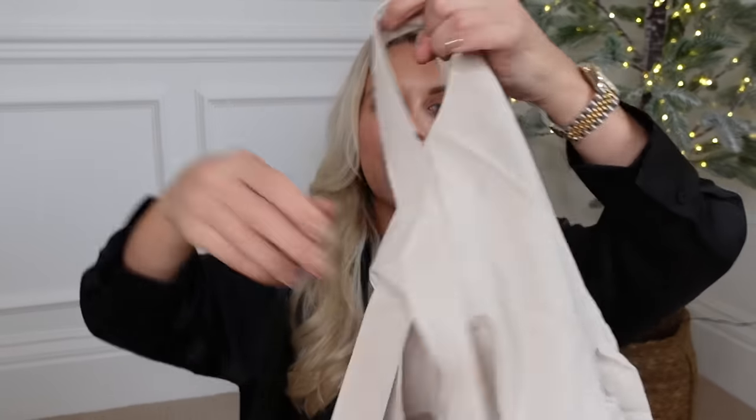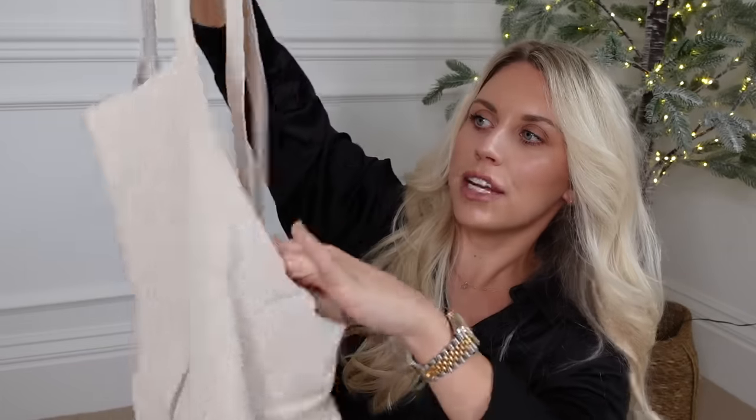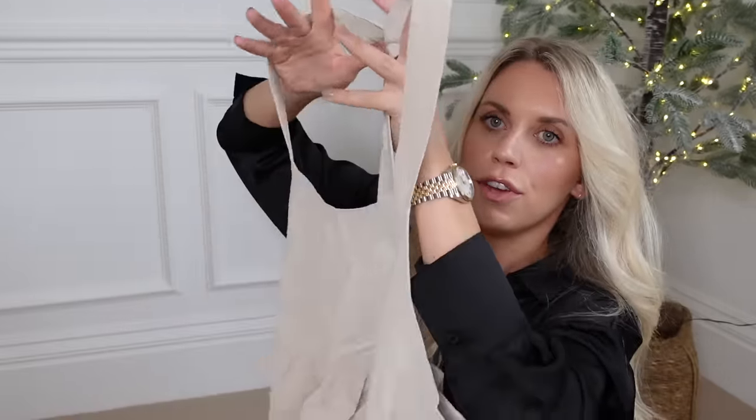I thought I'd throw in a gift idea that I already own - I literally just grabbed it from my kitchen. For someone who likes the neutral beige aesthetic, this is essentially a linen apron. It's got a couple of pockets on the front and crosses over at the back - you just pop it over your head. A nice linen apron for someone who loves to be in the kitchen.